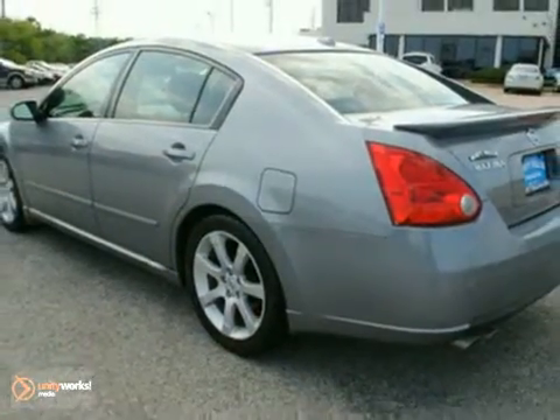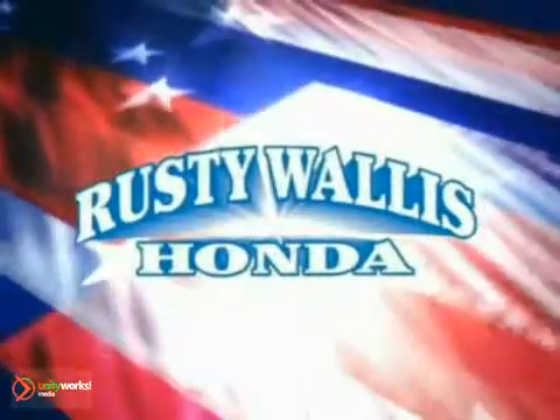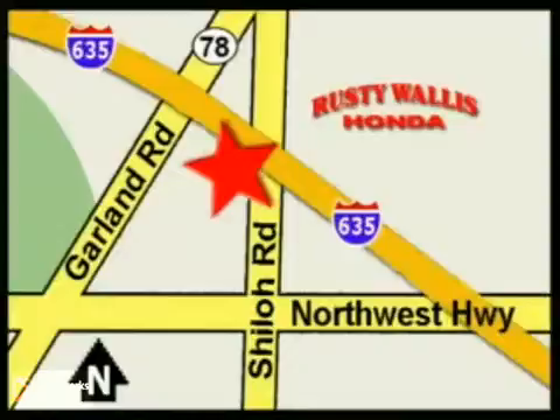Come in for a test drive today at Rusty Wallace Honda, where our primary goal is to satisfy our customers. Stop in today — we're easy to find, just off I-635 at Shiloh Road.